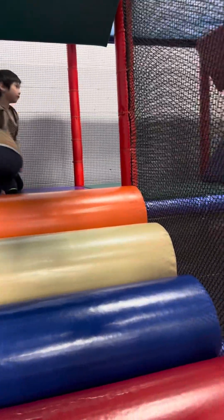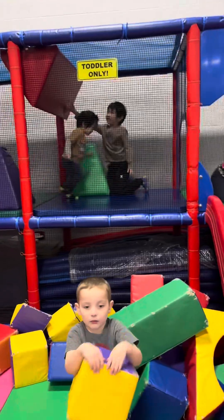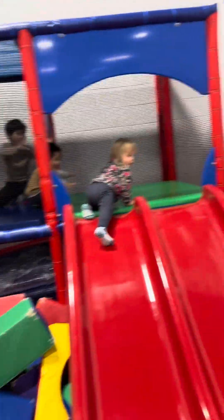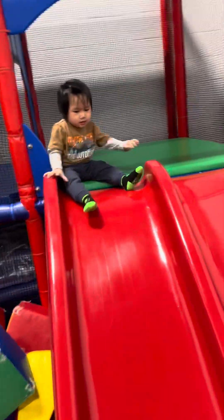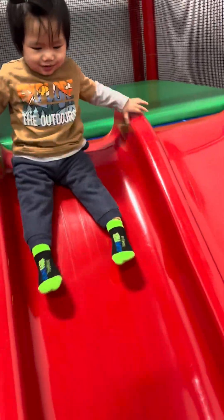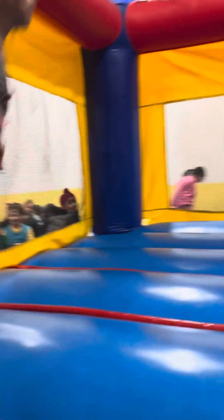Here he is going up — 30 is gonna go inside here. He bumped but he's okay. He's excited to ride, and three, two, one — whoosh! Here 30 slides, and here we're in the bouncy castle.